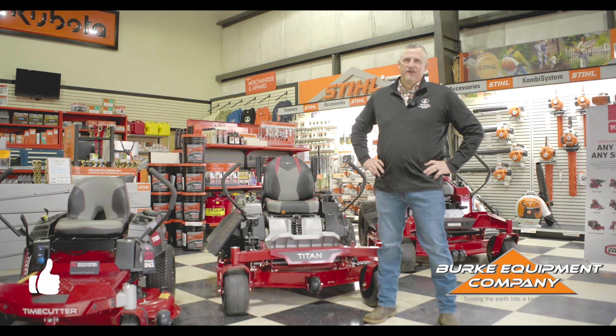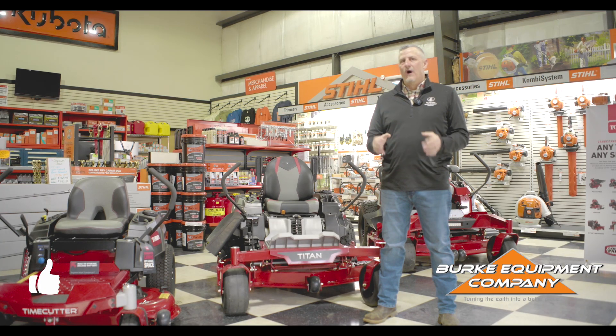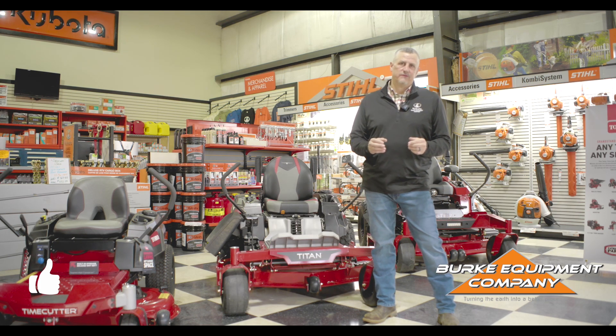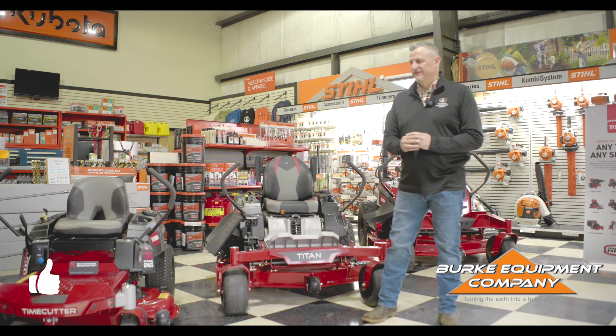Hey guys, Mike Bray with Burke Equipment. Have you ever asked yourself, why should I buy a mower from the dealership versus the big box store? Let me give you a few examples.